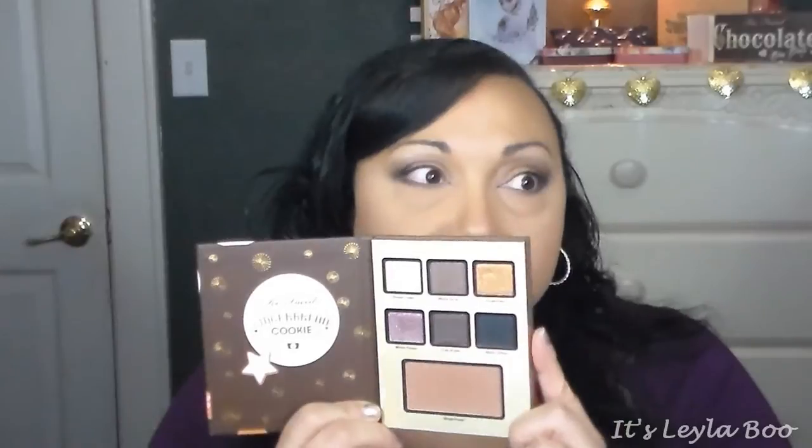The shades Ginger Snap and Winter Dream are gorgeous and beautiful, but word of advice - wet or fingers is the best way to apply these shadows. Out of the three palettes, this is my least favorite, because those two shadows I really wanted to perform the best actually performed the worst.